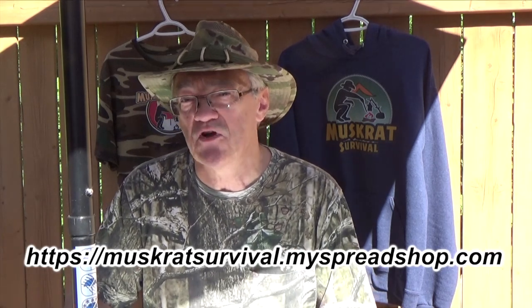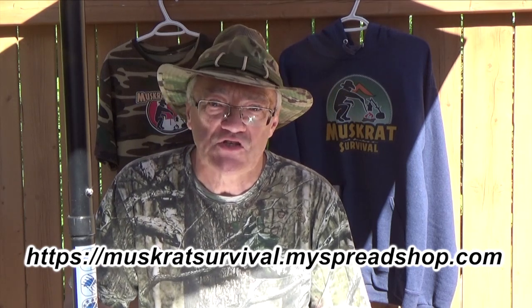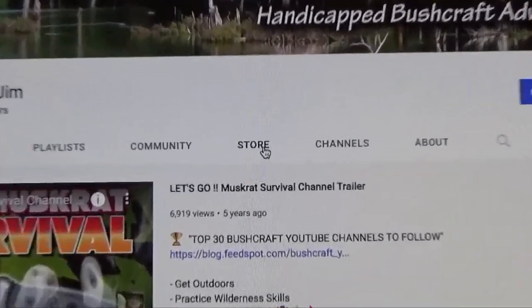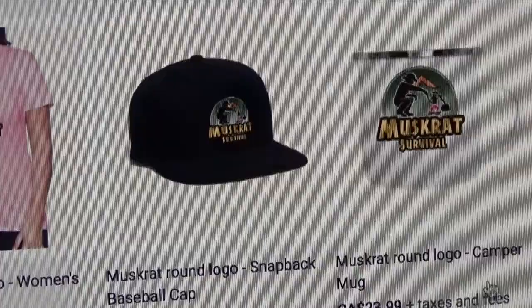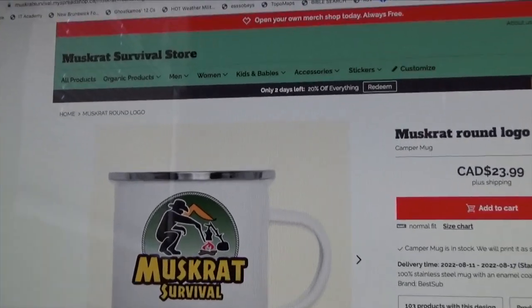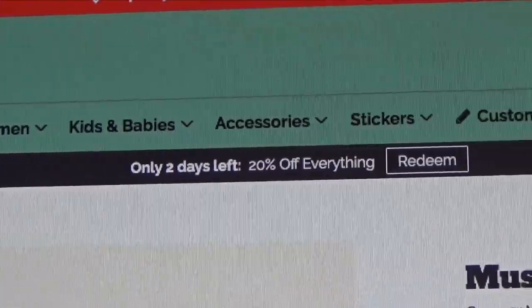My t-shirt shop is set up with hundreds of items with both the new logo and with the old logo. You can click on the shop link and it will display several featured items below the video. If you click on an item it will take you directly to that item in the store. Once you're in the store you can browse hundreds of products in several categories. There's currently a 20% off everything special going on this month.